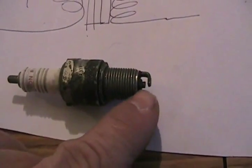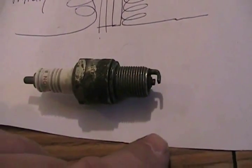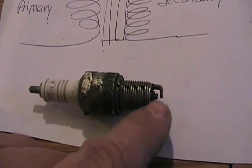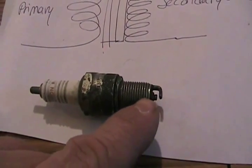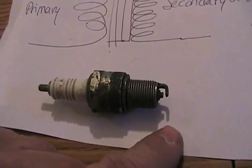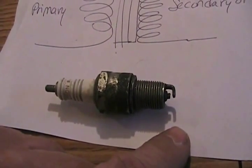Sometimes there's just so much crud on the insulator around the spark plug tip that it gives you the appearance of low spark voltage. The electricity would rather run down all that crud, because it's conductive, than jump the gap. So sometimes just changing your spark plug will fix all the problems I just mentioned.